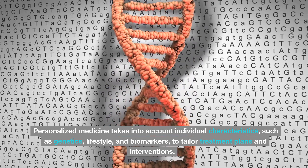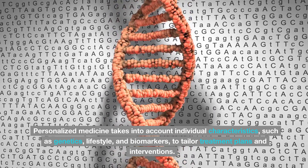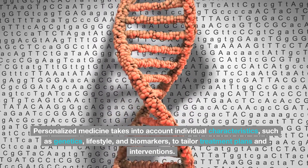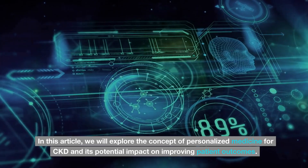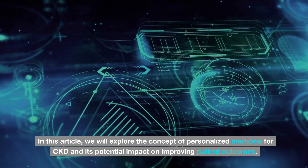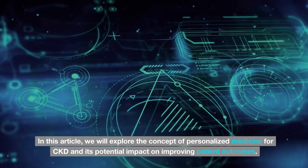Personalized medicine takes into account individual characteristics, such as genetics, lifestyle, and biomarkers, to tailor treatment plans and interventions. In this article, we will explore the concept of personalized medicine for CKD and its potential impact on improving patient outcomes.